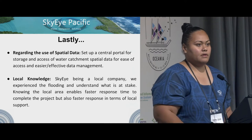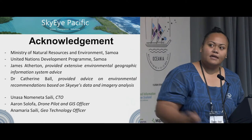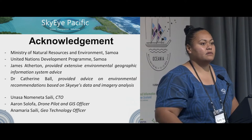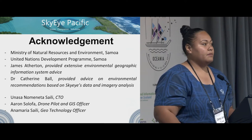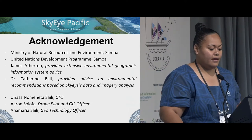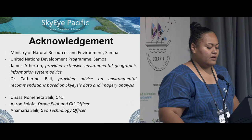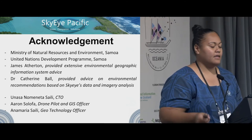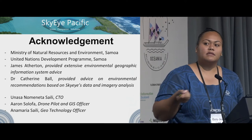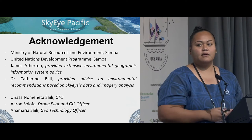Knowing the local area enables faster response time to complete the project and faster local support — we can just drive down the road instead of getting someone from overseas. My last slide is to acknowledge the Ministry of Natural Resources in Samoa for trusting SkyEye to do the job, UNDP for the funding, James Atherton for GIS advice, Dr. Catherine Ball for environmental recommendations, and our team: CTO Unasa Numineta Sa'ili, drone pilot and GIS officer Aaron Solofa, and geotechnology officer Ana Maria.